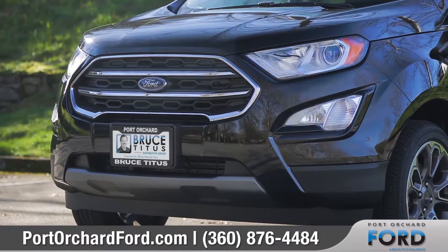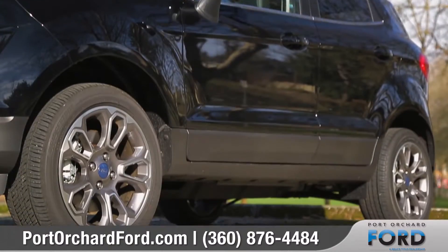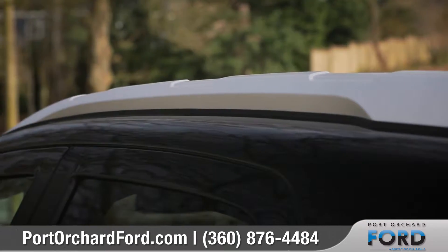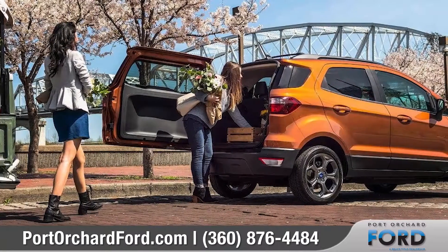The striking exterior features a dynamic grille and available halogen projector headlamps with LED signature lighting. 17-inch premium wheels and roof rack side rails with crossbars add to the dramatic exterior styling. The unique rear swing gate with hideaway latch swings out for an added touch of style.